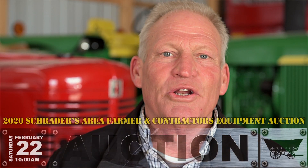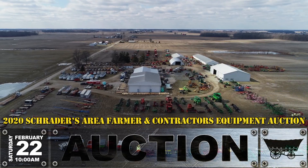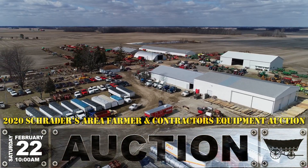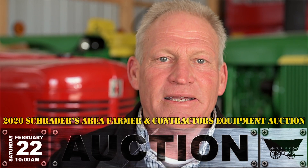Hi, this is Ritter Cox with Strader Auction Company and Real Estate's annual auction of area farmers and contractors. This year we have a large auction — it's record entries. Over 1,400 items have been tagged in.